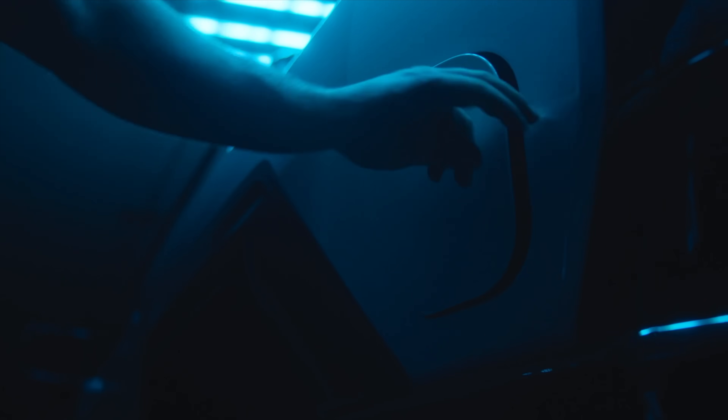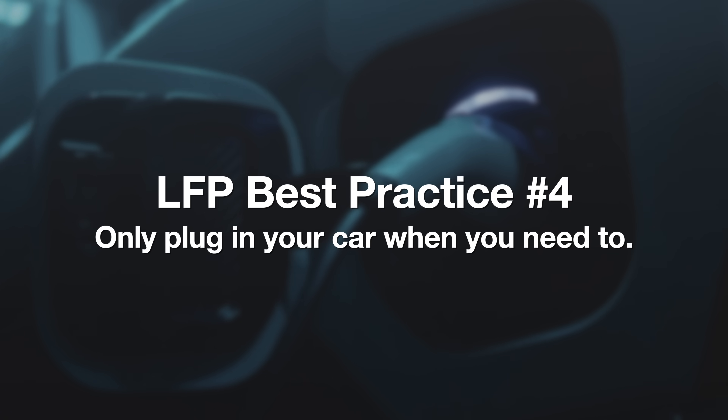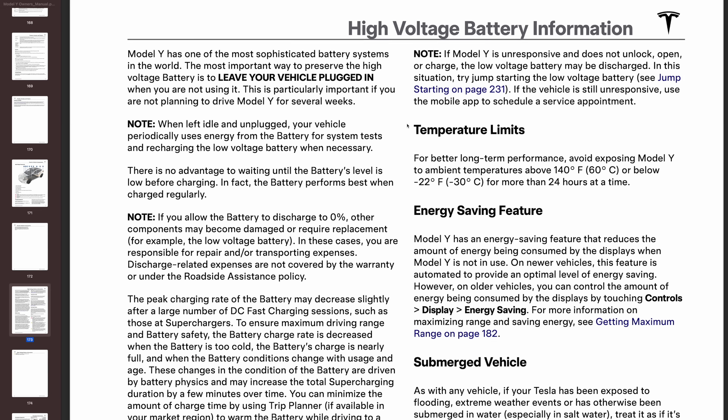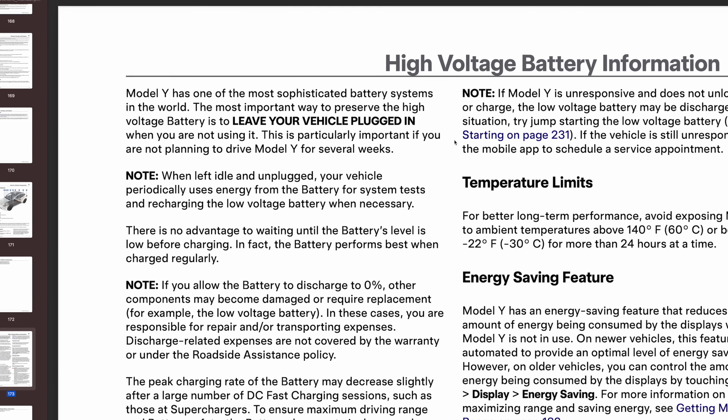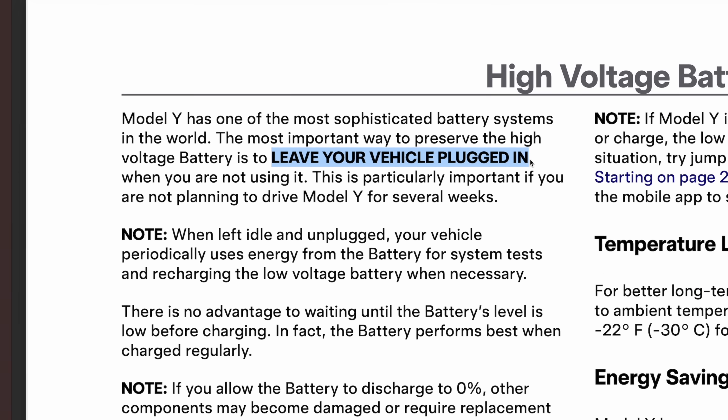Charging your electric car to say 50% most of the time and then occasionally to 100% sounds like a pain, but there's a convenient solution — best practice number four: only plug in your car when you need to. This is 100% counter to what you should do with an NMC battery, where small charge cycles are really important. It's also counter to what Tesla says in their owner's manuals — in all caps bold: LEAVE YOUR VEHICLE PLUGGED IN.